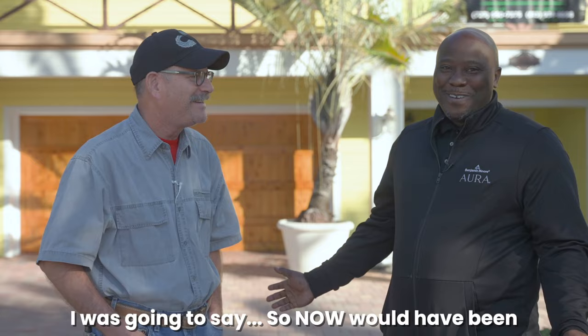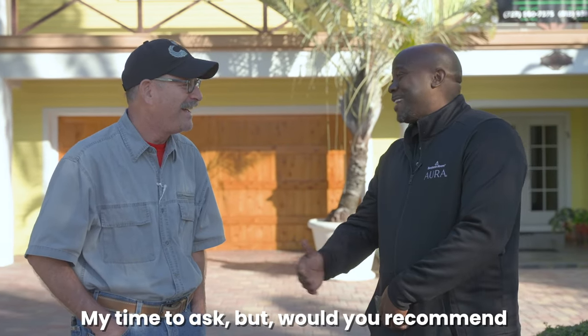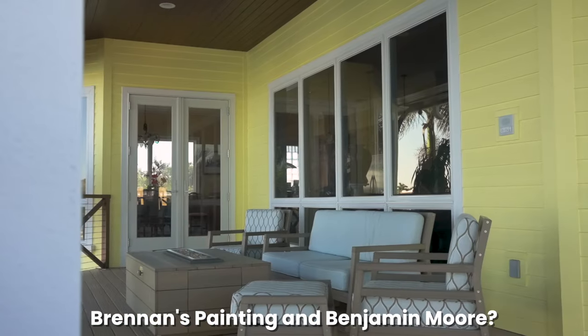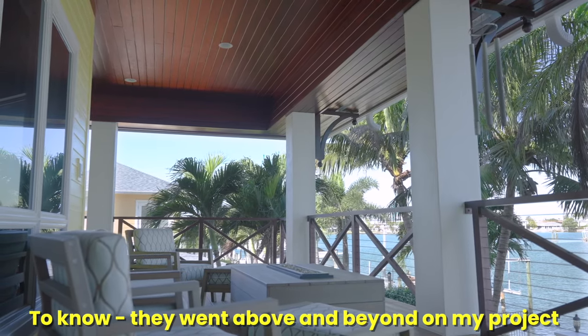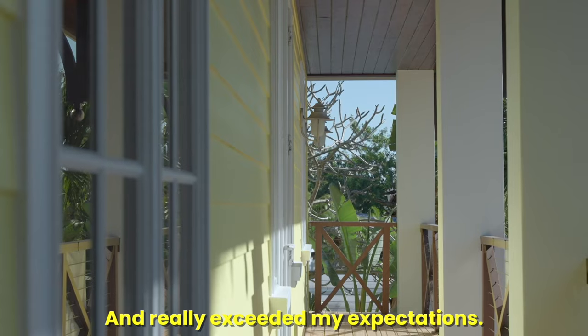So now would be my time to ask — would you recommend Brennan's Painting and Benjamin Moore? Not only would I recommend them, I want people to know they went above and beyond on my project and really exceeded my expectations.